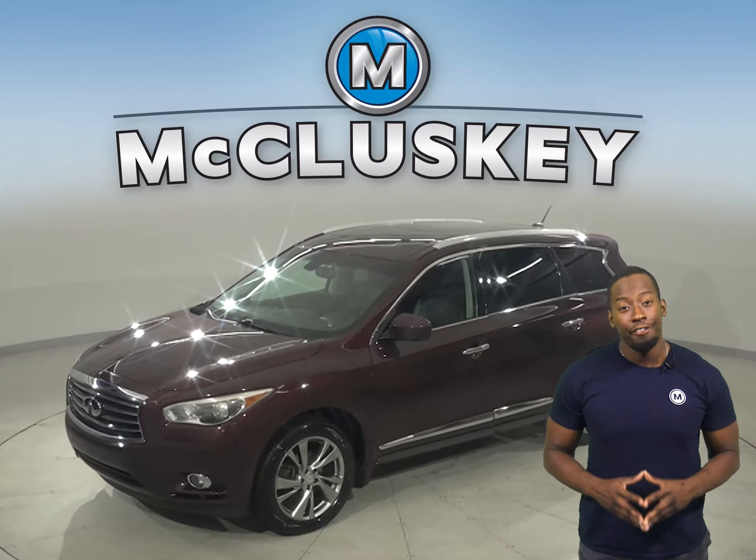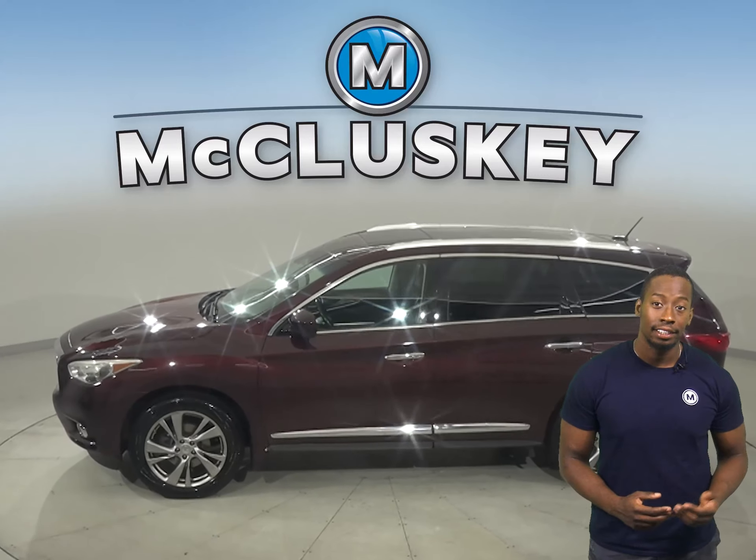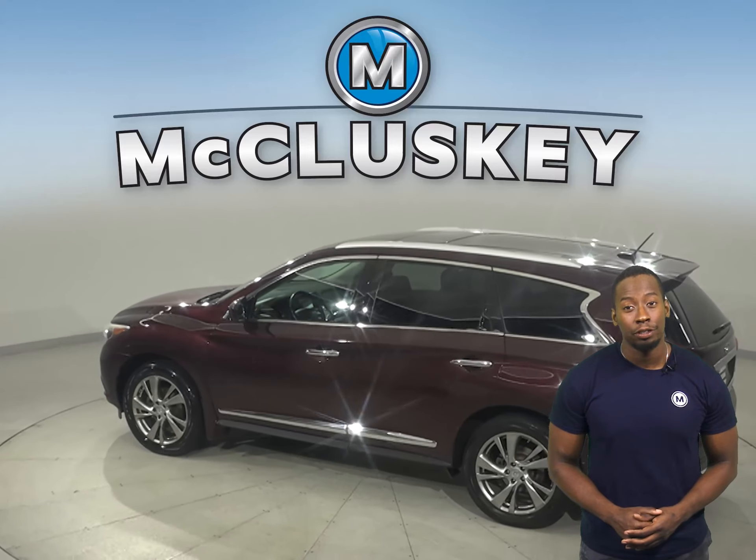This 2013 Infiniti JX35 has leather seats, a side and top view camera, remote start, and adaptive cruise control.